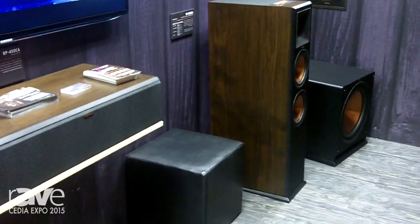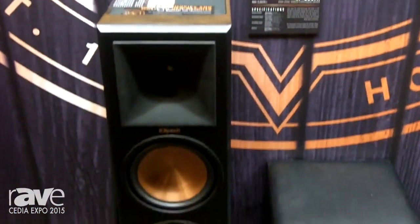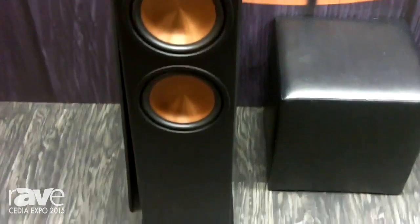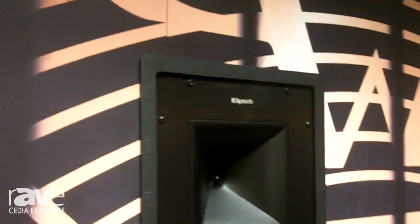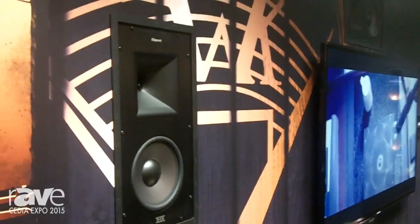Deliver a super high performance system, but absolutely have it be invisible. And that's something that's unique to Klipsch. We maximize the high resolution capability of our systems with hybrid Tractrix horns. This is very important for an in-wall system because you want the sound to be projected into the listening area.